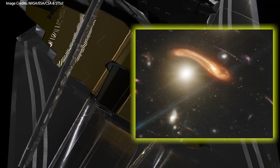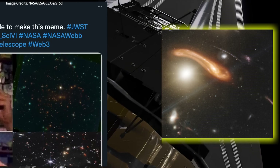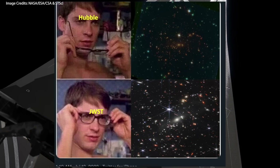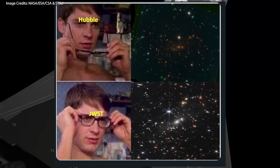Bear in mind that Webb was able to capture these images in about half a day — 12.5 hours to be precise — much less than the 10 days it took Hubble to do the same. It's not only the quality and sharpness, but also the speed at which the telescope is able to turn out discoveries like this.